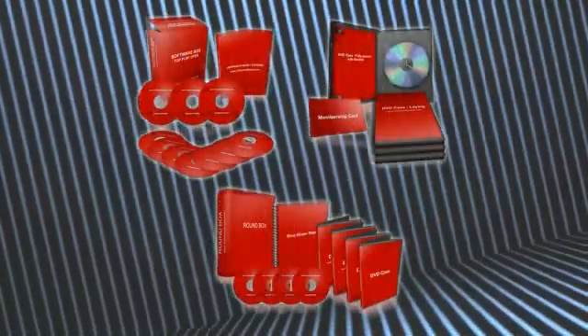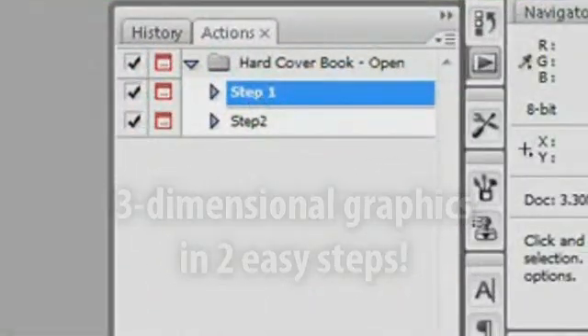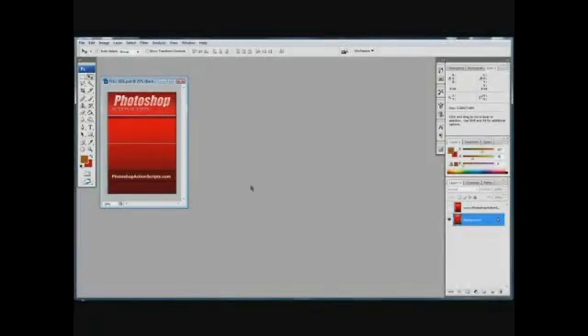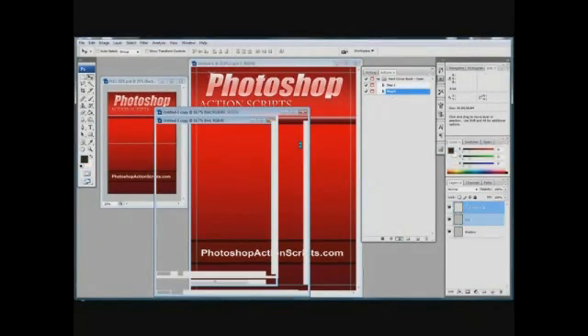Well, you don't have to anymore. Photoshop action scripts let you create amazing three-dimensional graphics in just two easy steps. Our action scripts do all the work for you. Choose one of the pre-made templates that best suits your product, open the action script in Photoshop, and watch as your product comes to life.